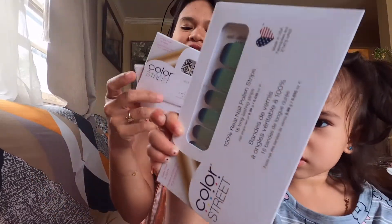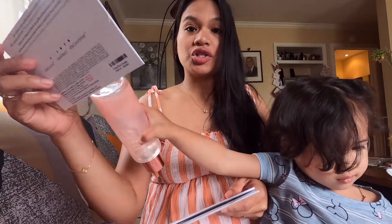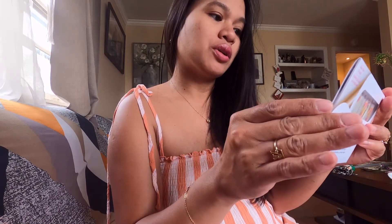So Color Street — it says 100% real nail polish strips, and this is made in the USA. They have a promo: you can order three and they give you a free one, so it's a three-plus-one promo. I got three and they gave me an extra one. They're actually beautiful. I got 'Long Time No See', 'All the Wild Off', and 'Costa Rica'. It says: get a brilliant salon quality manicure in minutes with Color Street.